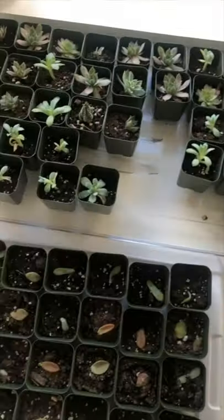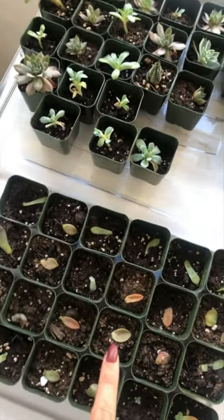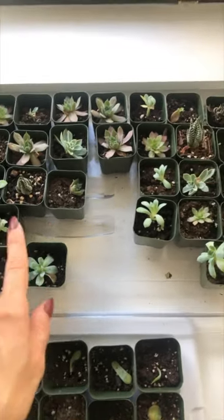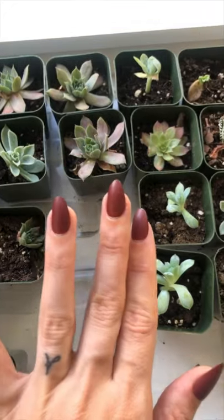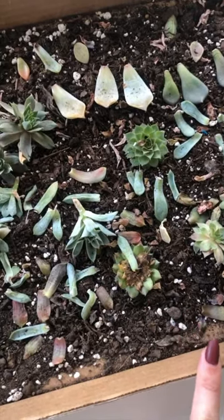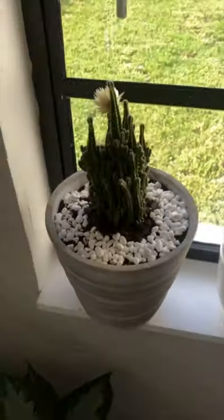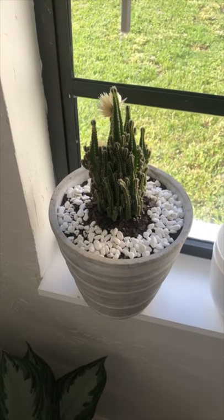We've got the little succulent situation here — we've got leaves that are propagating, cuttings that are already rooted coming through. Even though I had to say goodbye to those plants, I was able to get some of these rooted, and then we have ones that are waiting for roots to grow. We've got a nice little system here.